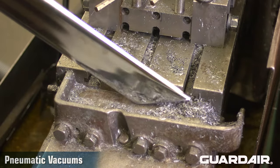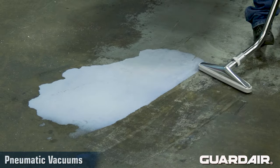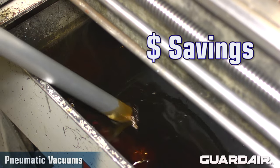Because pneumatic vacuums are powerful and develop exceptional vacuum lift, they excel when picking up heavy materials including water, debris, oils, and sludges. This translates to faster and more effective cleaning and significant maintenance cost savings.